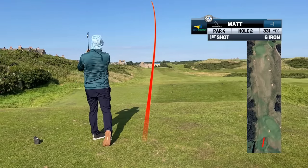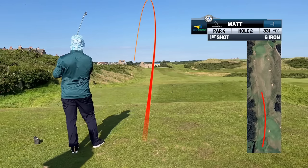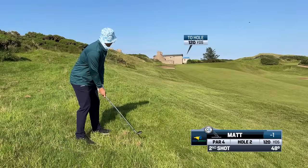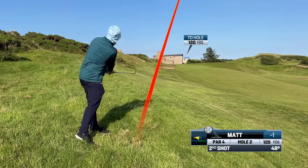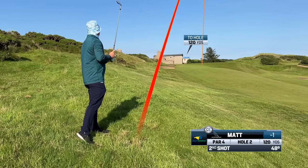My general strategy to achieve a scratch handicap in Scotland is to hit a tee shot with a one, two or three iron off the tee. It's going to leave me longer approaches, but I'm going to hit those longer approaches just around the green in puttable locations. If not puttable, I want to miss in the best place for an easy chip.